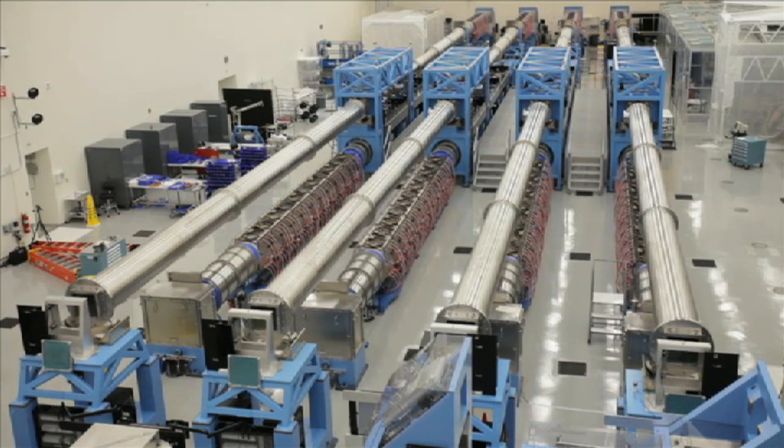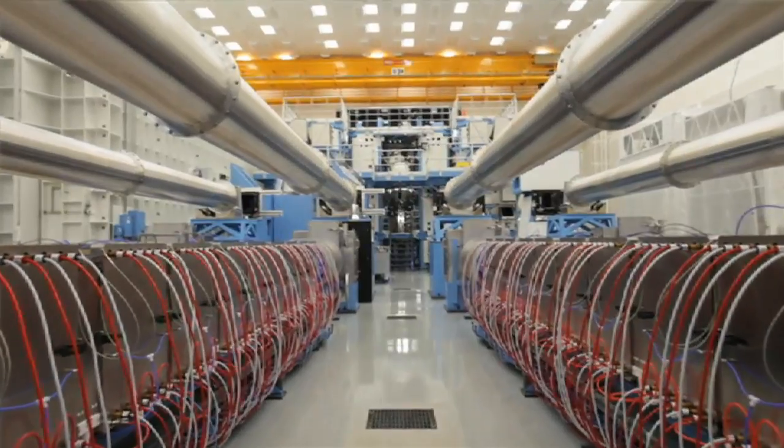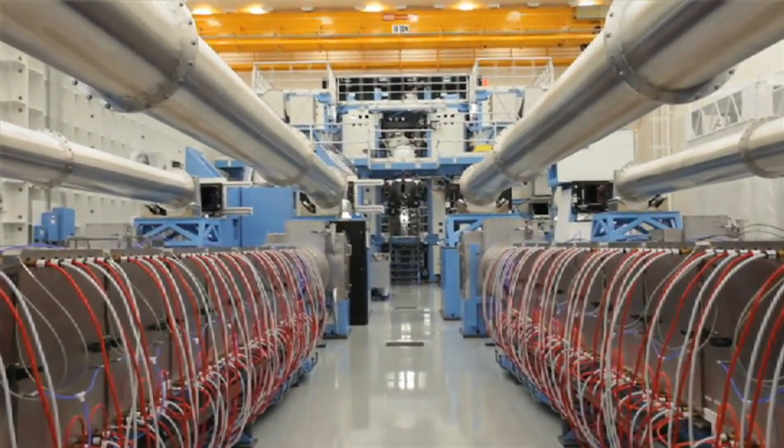This machine here, this giant laser, was actually designed to try and create energy the same way the sun creates energy, which opened up a new window for us to understand how stars form.